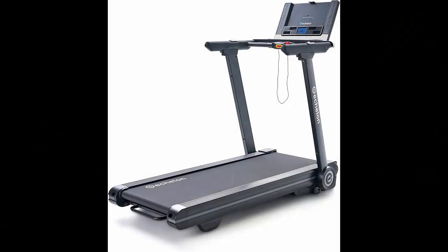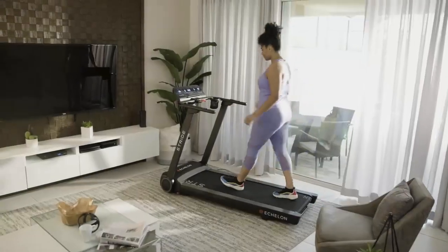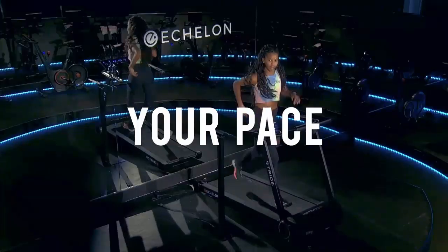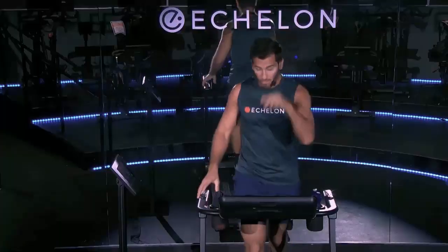Number 3: The Echelon Stride Treadmill. This compact treadmill is perfect for smaller spaces. With its foldable design and interactive touchscreen, it delivers an immersive workout experience. Don't underestimate its power.